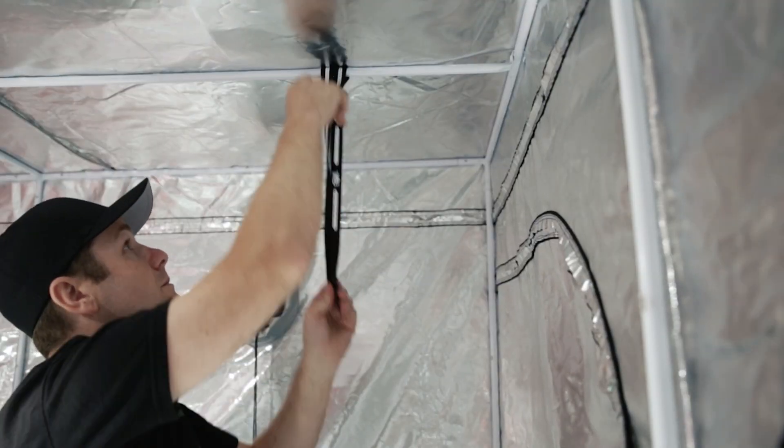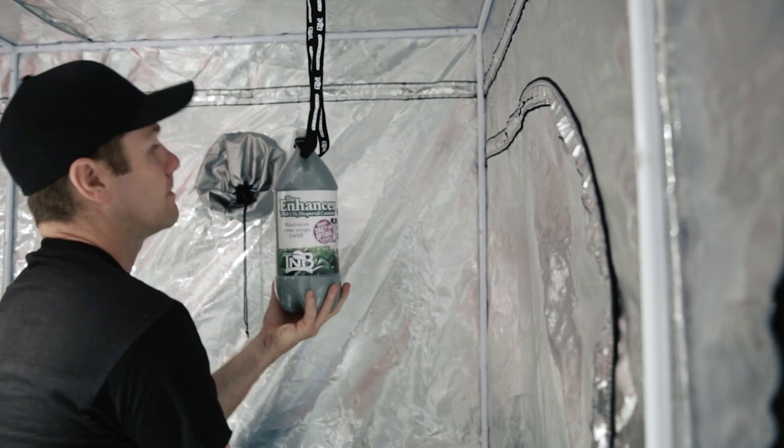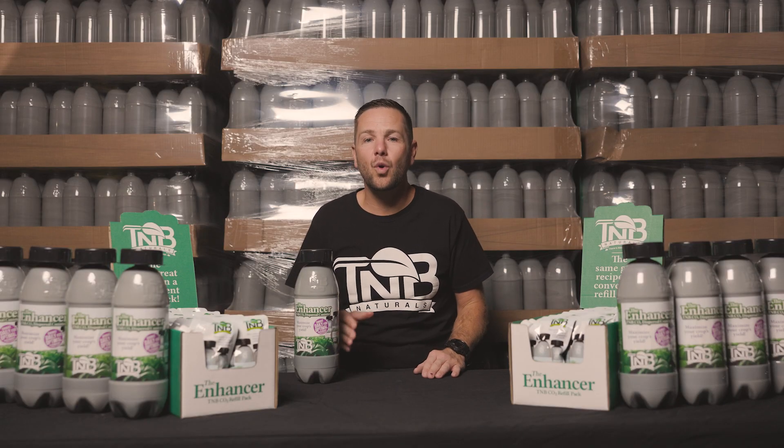Not only is the TMB CO2 Enhancer incredibly effective, but it's also very easy to use. Simply activate it, place it in your grow space, and let it do its job. No complex setup or additional equipment required.